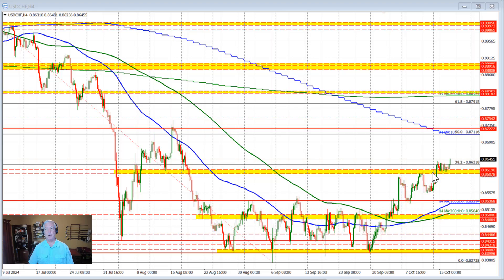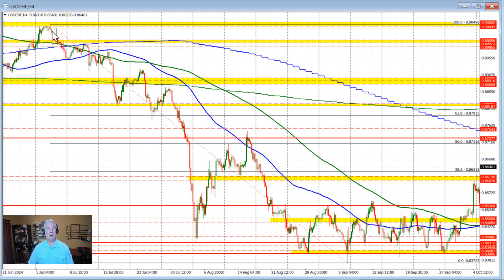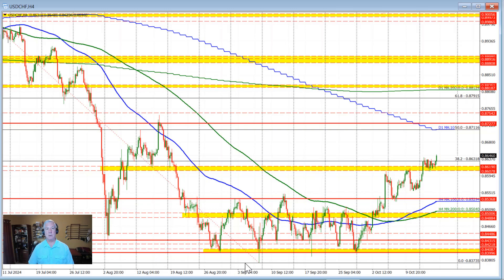It's been an up and down move, but technically what we saw in trading today was a move back above the 38.2% retracement. That's from the move down going back to the early July high — the July 3rd high — to the low price we saw in the month of September. The 38.2% retracement comes in at 0.86318.